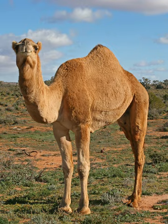A camel is an even-toed ungulate in the genus Camelus that bears distinctive fatty deposits known as humps on its back. Camels have long been domesticated and, as livestock, they provide food — milk and meat — and textiles, fiber and felt from hair.